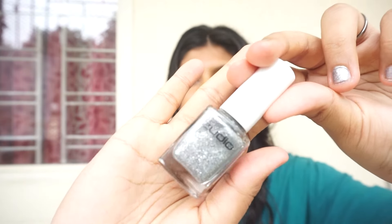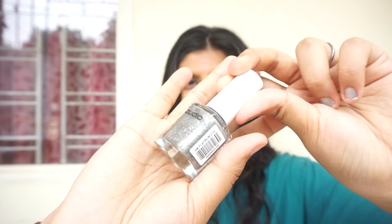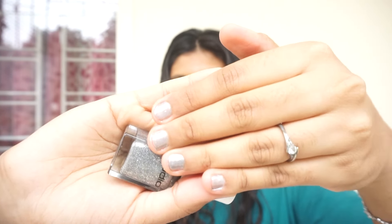Next up, I got this nail polish. It's such a nice silver — not a really bright, over-the-top silver, but a really subtle metallic silver with a nice shimmer. On my nails it looks really nice. I like it a lot.